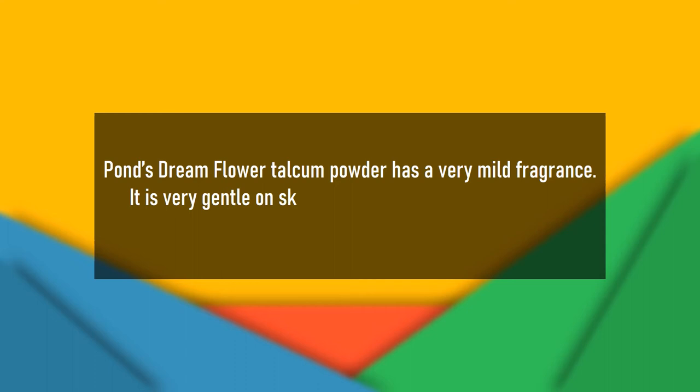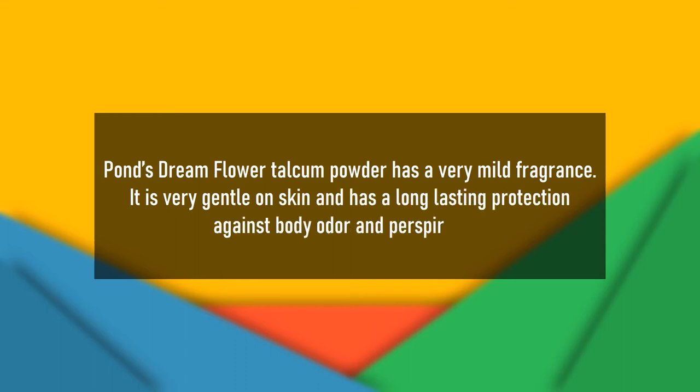Pond's Dream Flower Talcum Powder has a very mild fragrance. It is very gentle on skin and has long-lasting protection against body odor and perspiration.